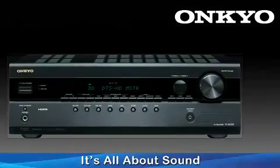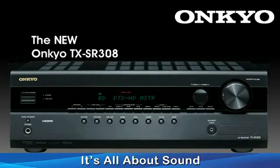Introducing the new Onkyo TX-SR308. Never before have such advanced features been offered in this modest price range. Onkyo has always stood for great sound quality and great value, but the 308 exceeds anything ever offered at this price point.